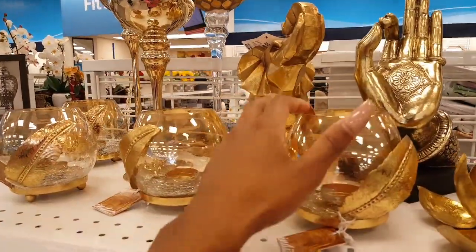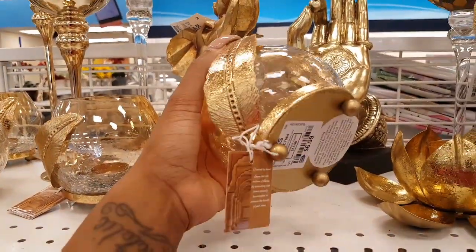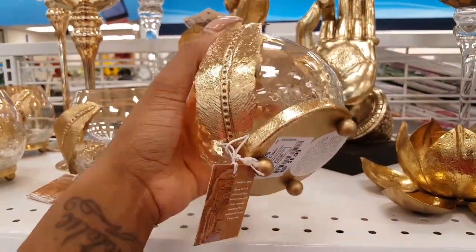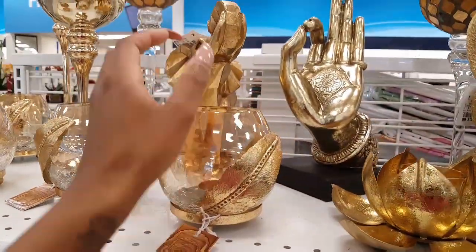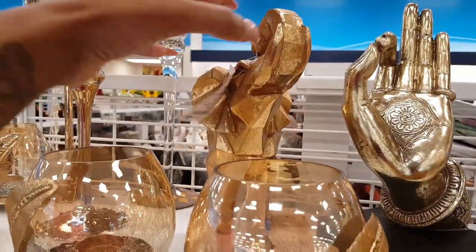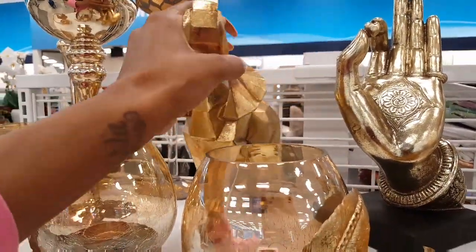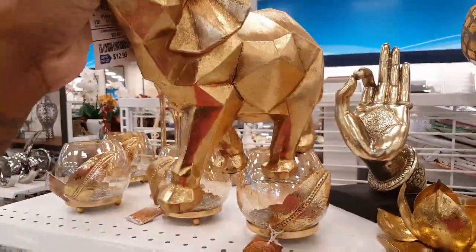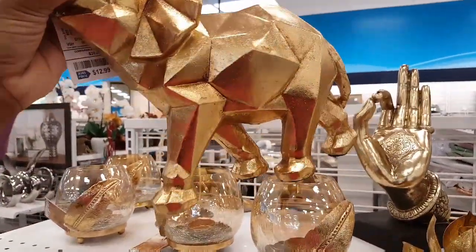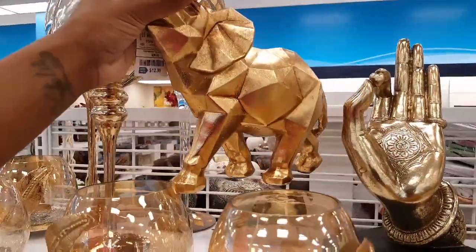You've seen these before. These are $6.99. I'm going to put a candle inside of there. I've seen this elephant a few times — $12.99. And I like the geometric shapes on this elephant.